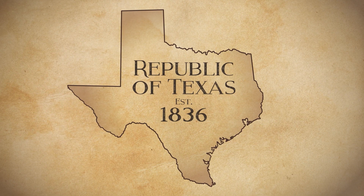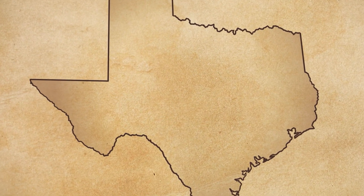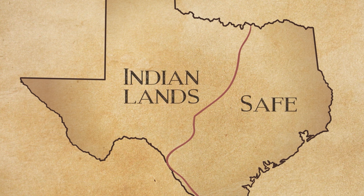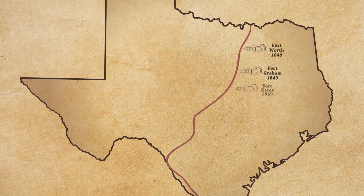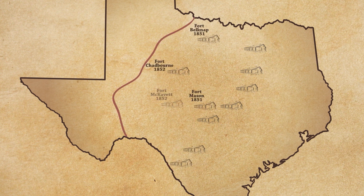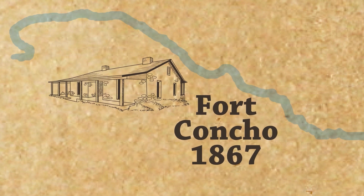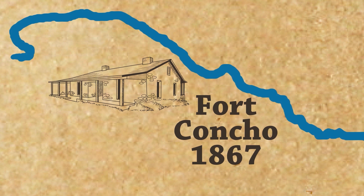When Texas joined the United States in 1845, most of its land was uninhabitable because it was too dangerous. Marauding tribes made settling the west a bloody affair. But the U.S. needed towns, and so to pave the way for settlement, the U.S. built a line of forts in Texas extending from the Red River to the Rio Grande. By the 1850s, that line had advanced even farther as the U.S. sought to protect the towns and trade routes of its citizens. And in the 1860s, the U.S. established Fort Concho along the banks of the Concho River.